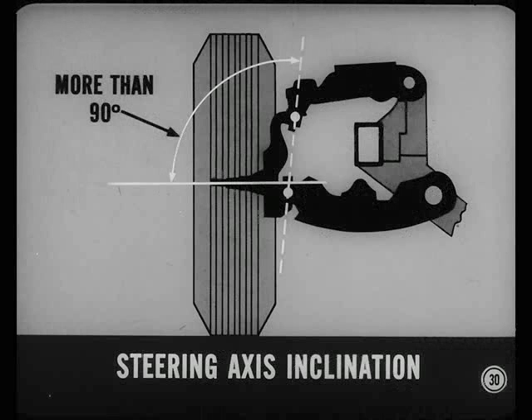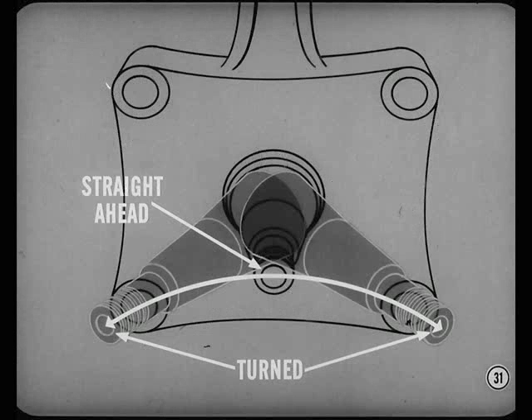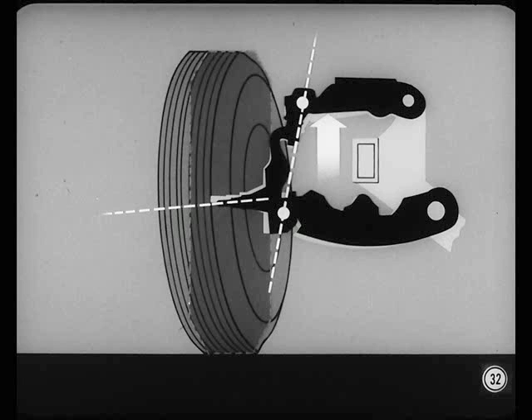The steering axis isn't vertical — it's slanted or inclined inward at the top. The angle between the steering axis and the wheel spindle is slightly more than 90 degrees. Now, when the front wheel is turned, the spindle turns about the steering axis. But because this angle's over 90 degrees, the spindle tilts slightly downward as the wheel is turned away from the straight-ahead position. The wheel won't let the outer end of the spindle move downward, so the steering knuckle tends to lift the control arms and that side of the car as well.